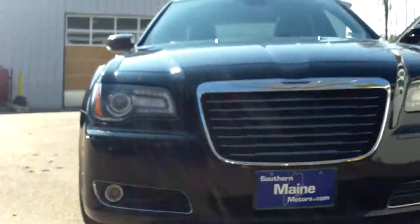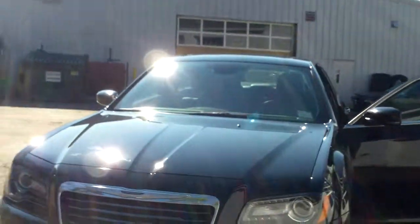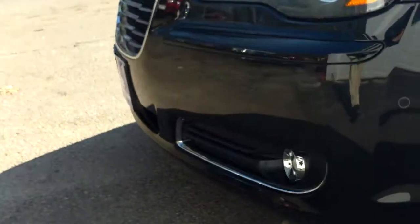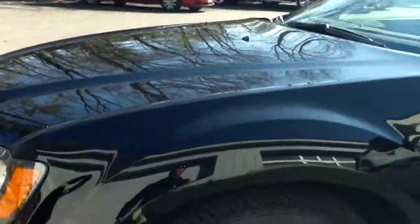You'd have to be very low underneath to see that. As you can see, you can't tell from the front here. A couple of little minor scratches here, but again, that's all I can really see.